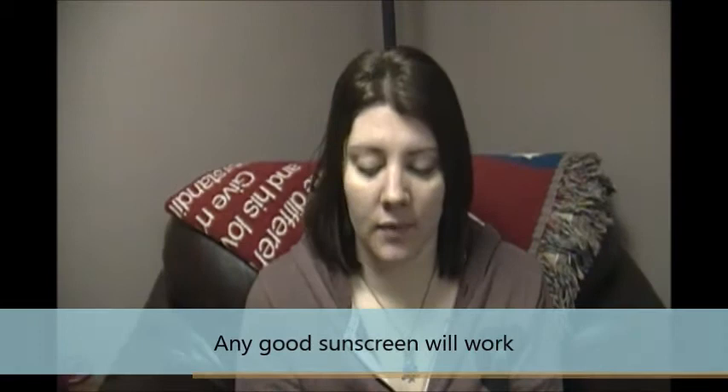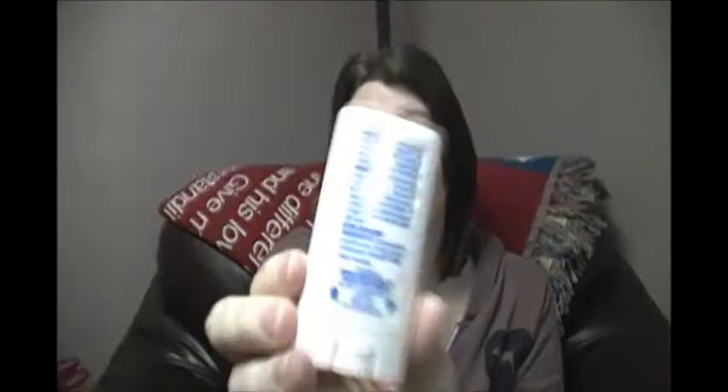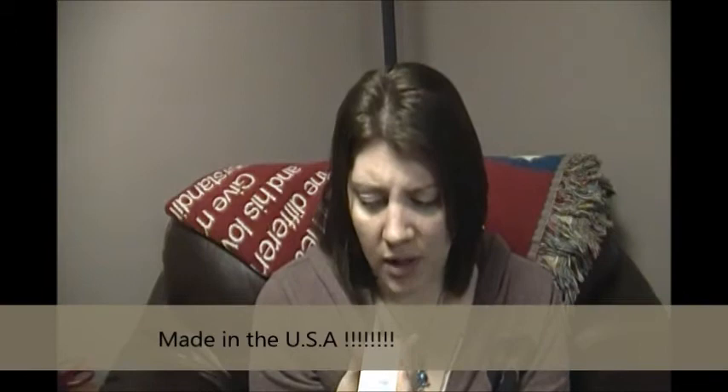The next product in my diaper bag is a stick sunscreen — any kind of stick sunscreen. This one happens to be Hawaiian Tropic 50+ stick sunscreen. It's great because it's in stick form just like deodorant, so you can just apply it on their arms and face. I usually save this for the face and use spray all over the rest of their body so I don't get spray in their eyes. I like Hawaiian Tropic because it's made in the USA, and sunscreen is good for a couple of years.